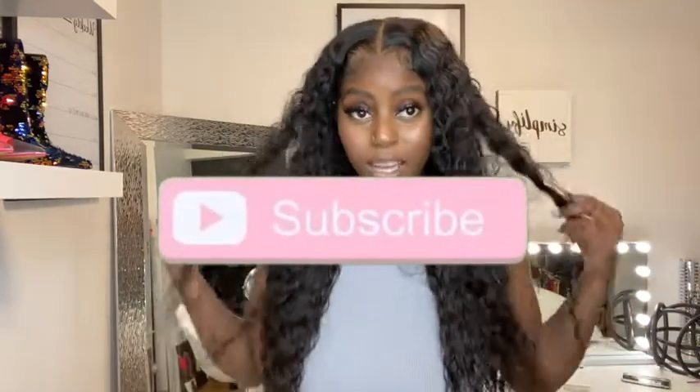Hey guys, welcome back to my channel. It's your girl Kat Shea and I'm back again with another video. If you're new, hey! Make sure you like, comment, and subscribe because we live over here.